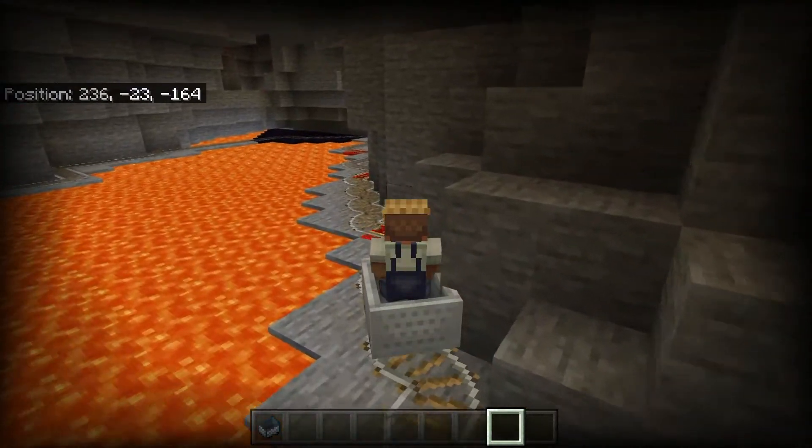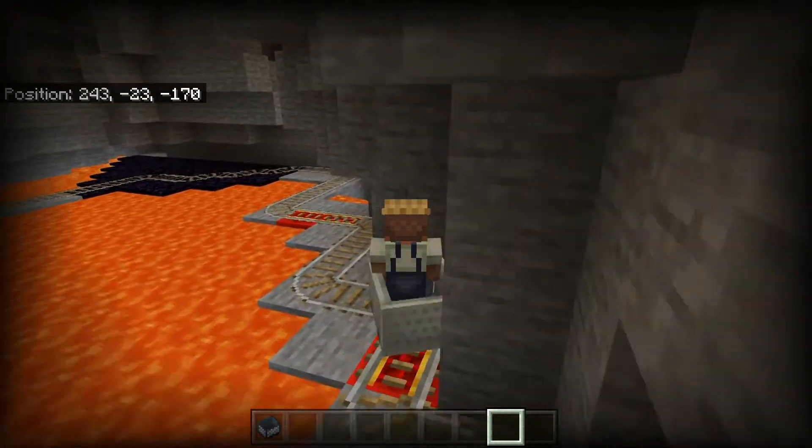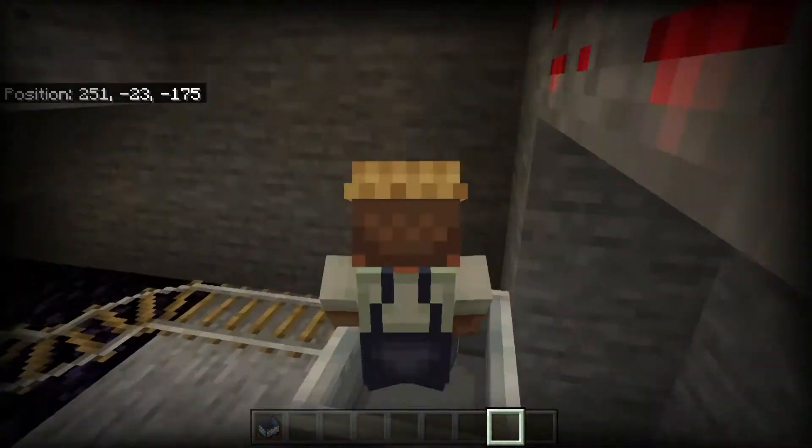We're going along the lava, and I know there's a spot or two along this track where you do start on fire, so if you're in survival it would not be fun.